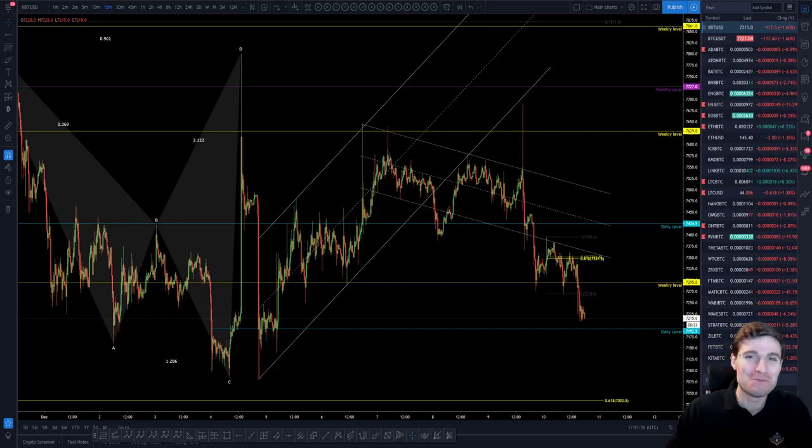Welcome back to another cryptocurrency technical analysis. In today's video I'm going to be going through how I am currently trading Bitcoin and the targets that I am looking for. I hope you thoroughly enjoy this video — let's keep it nice and peaceful and loving, and let's go through some technical analysis here.